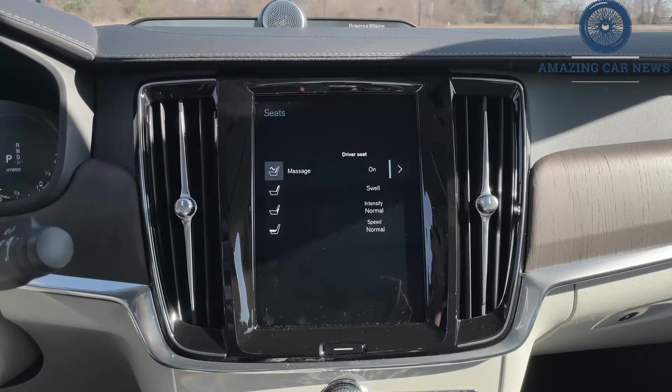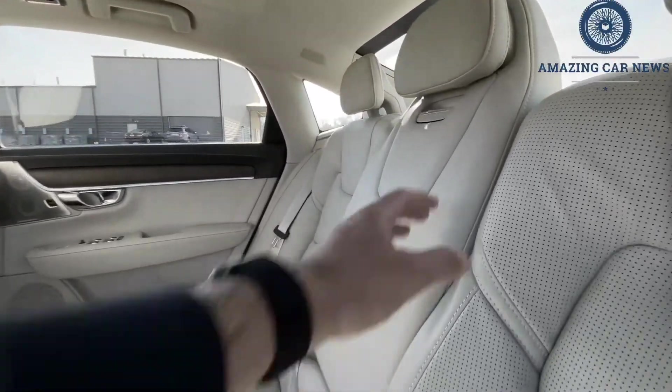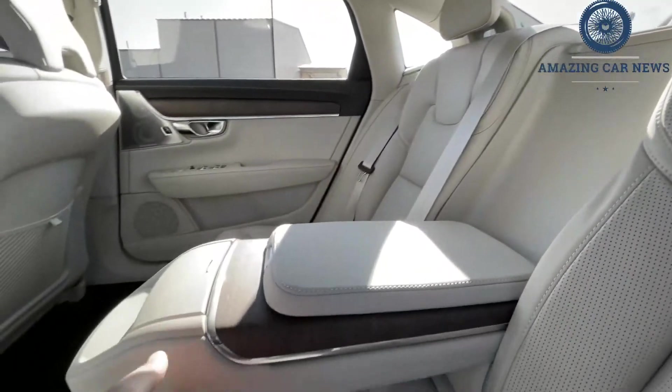While the R-Design and Inscription models are fancier, we'd choose the Momentum for its value equation, as it's nicely equipped for the money and the T6 non-hybrid setup is plenty quick and reasonably fuel-efficient.